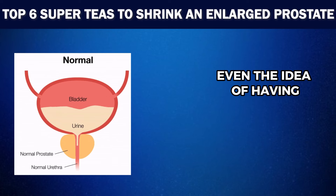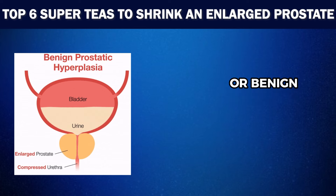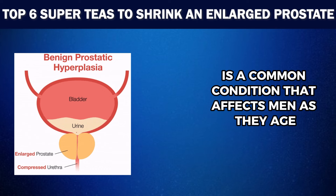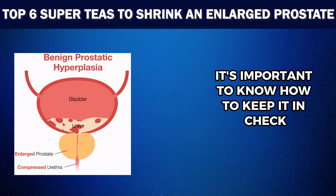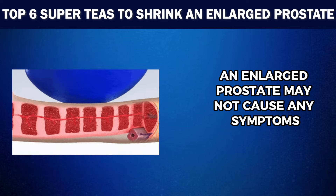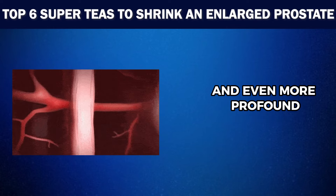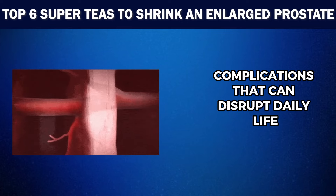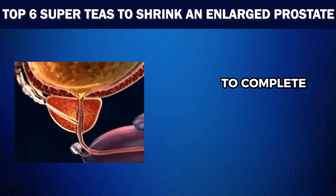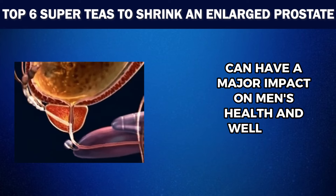Men often dread even the idea of having a prostate check, but because enlarged prostate, or benign prostatic hyperplasia, is a common condition that affects men as they age, it's important to know how to keep it in check. While in some men an enlarged prostate may not cause any symptoms, in others it can lead to discomfort and even more profound complications that can disrupt daily life. From difficulty urinating and bladder irritability to complete obstruction of urine flow, BPH can have a major impact on men's health and well-being.